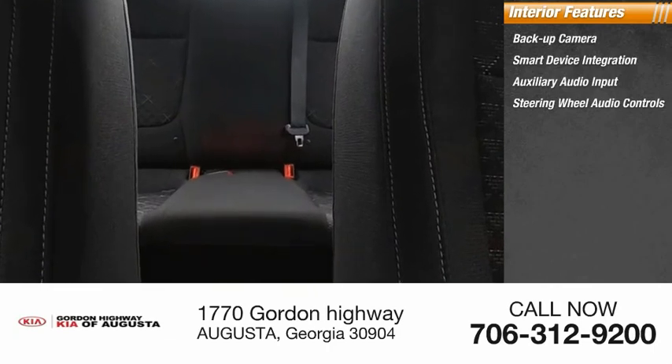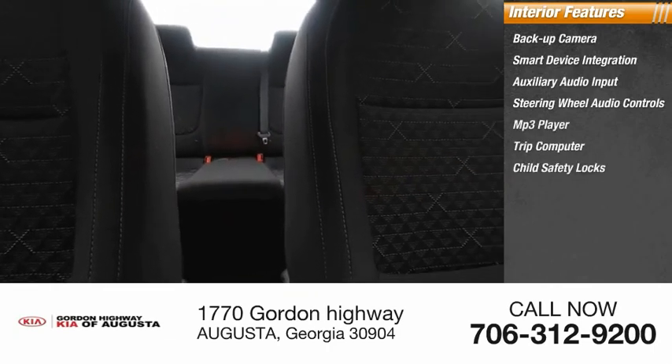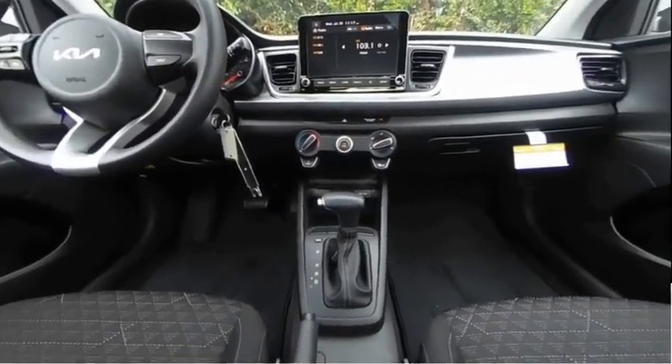Steering wheel audio controls, MP3 player, trip computer, child safety locks, power door locks, power windows, and power steering. Come see the car for yourself.